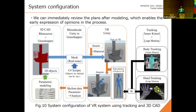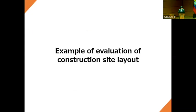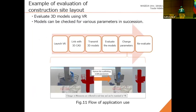This is the system configuration: 3D CAD, the real-time linkage plugin, VR, and tracking — these components are connected as shown in the diagram. This system can also send data from VR back to 3D CAD. For future work, it will be possible to analyze skeleton data using a Grasshopper program. This diagram shows the flow of system use — how evaluation is carried out while changing the parameters.